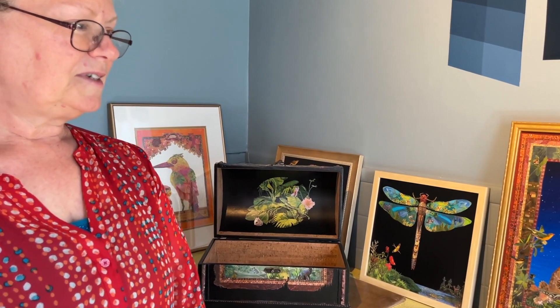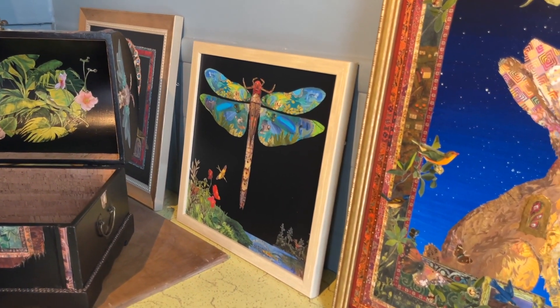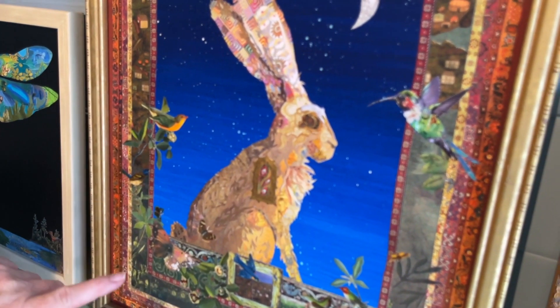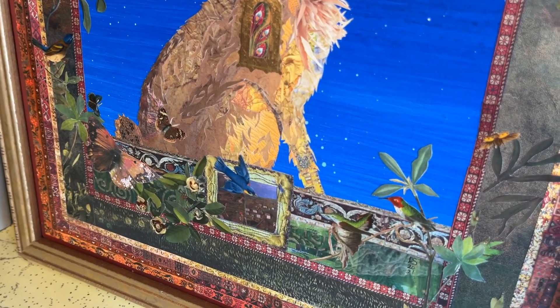I use very high quality magazine paper and art books, coffee table books that have been reclaimed and cut and layered — many, many different pieces — to create a story about a character.